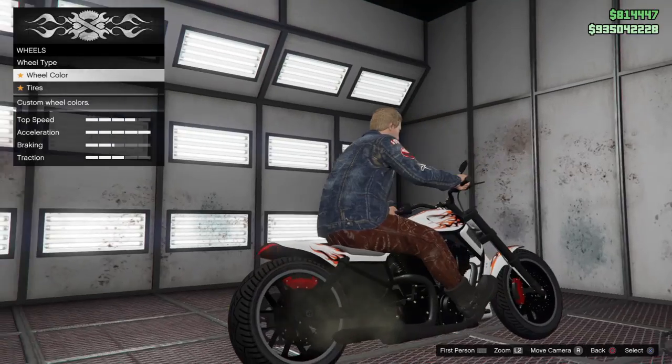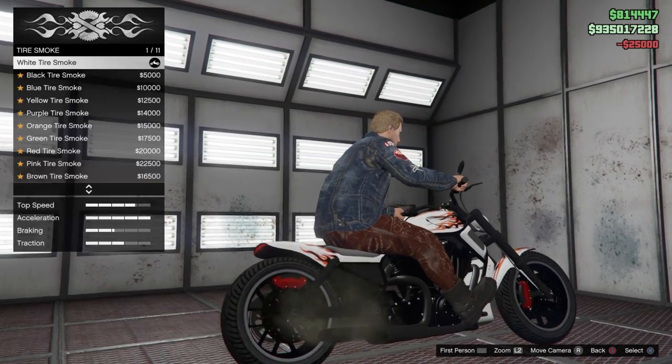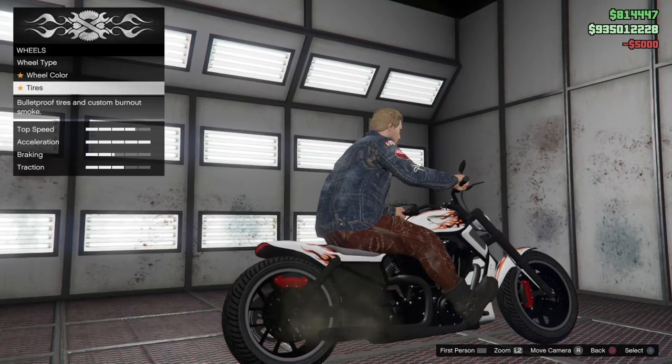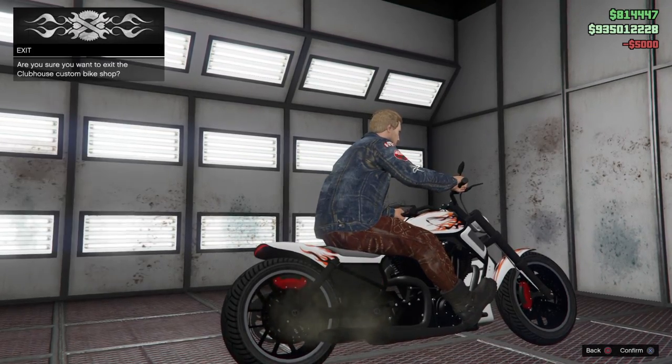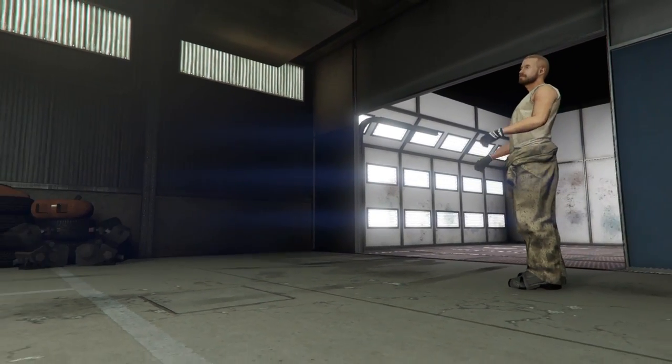No crew emblem, transmission, turbo. The wheels look cool so we'll leave them. No wheel color change, but approved tires and black tire smoke. I think that covers everything for this bike — let's go back in the garage and test it on the street.